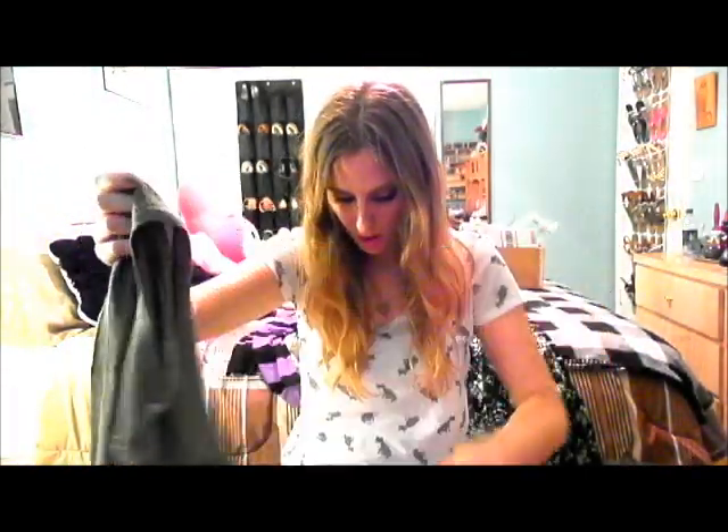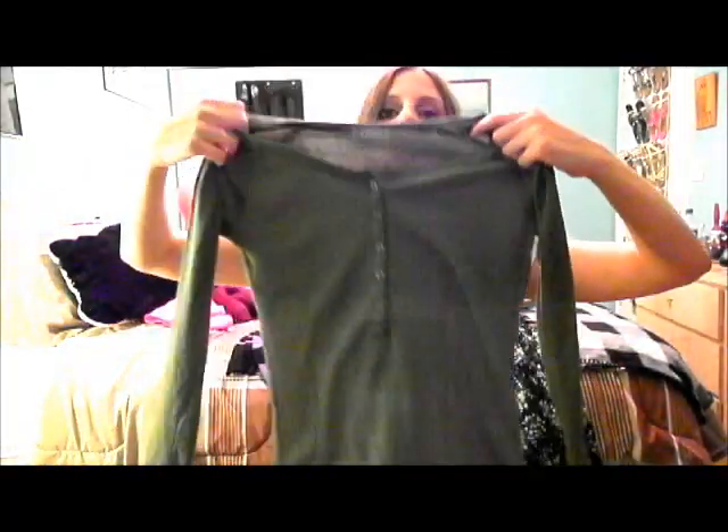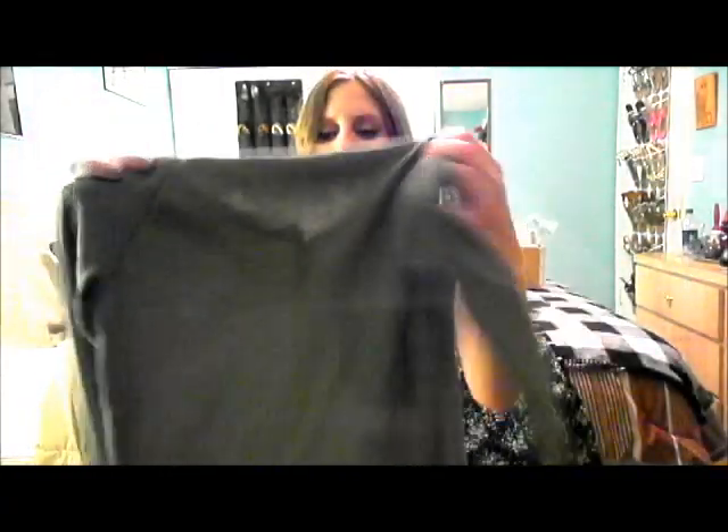I got this thermal from So and it was $6 as well. It's just an olive color and I got it in a medium. I have the same one in oatmeal with a burgundy stripe.